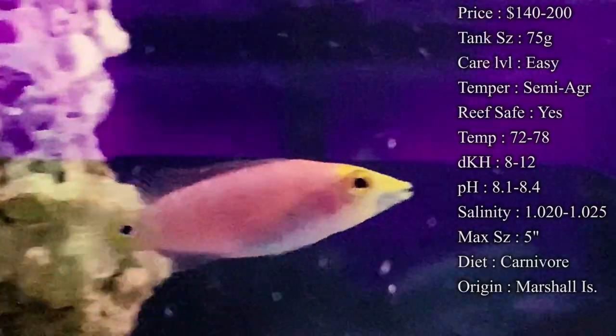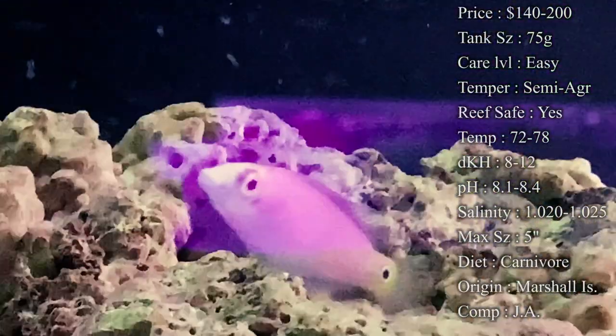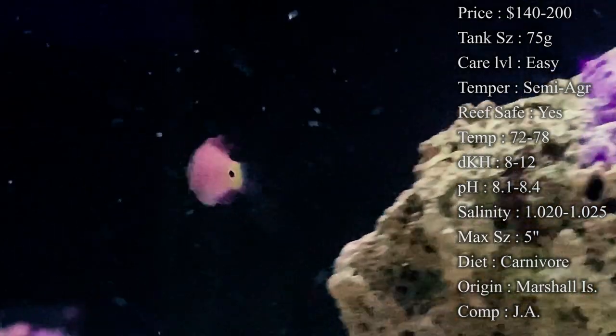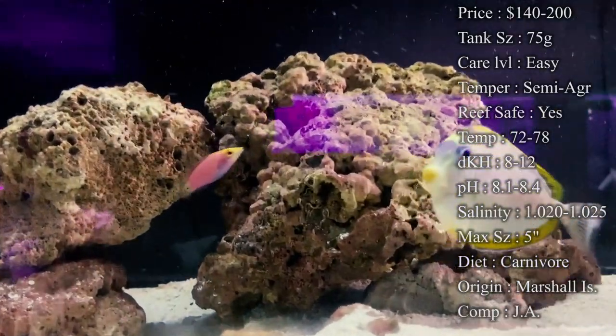Tank size: I would recommend about a 75 gallon by the time they get full grown. They do get a decent size, but whenever they are juveniles they're only about an inch and a half long — tiny little wrasse at the beginning. So if you end up putting them in like a 30 gallon and then upgrading later as they get bigger, it would work out really well.